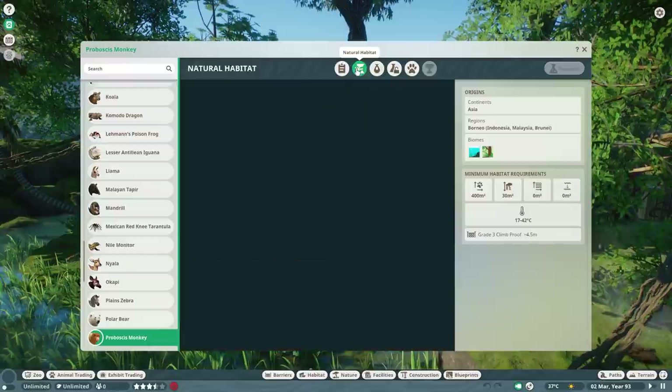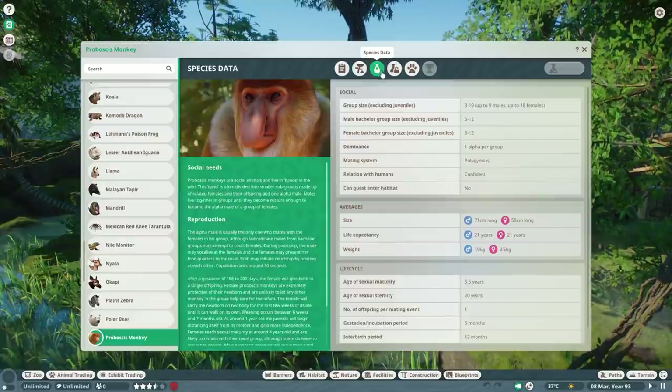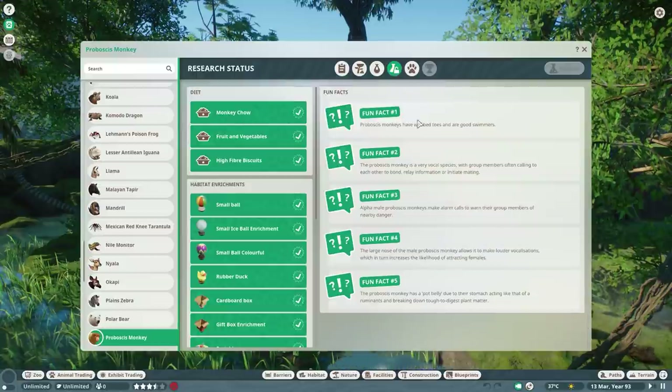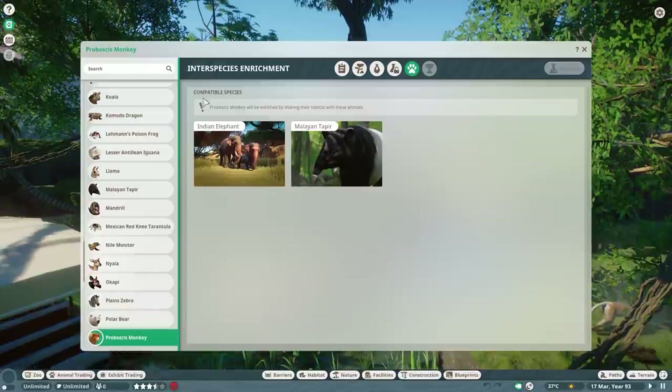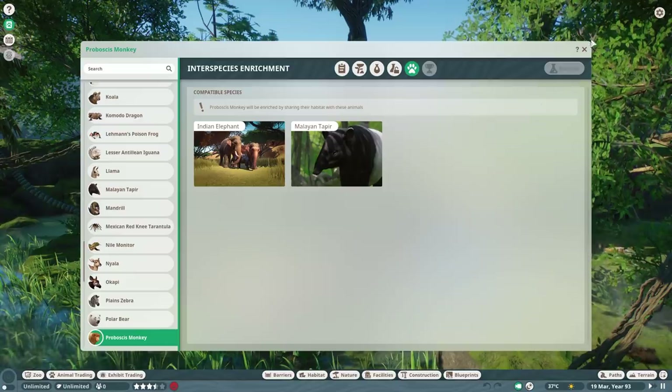Let's have a look at the zoopedia. The proboscis monkey is an endangered species. Going to natural habitat: they're from Borneo, the Asian continent, aquatic and tropical biomes. Land requirements are 400 and climbing 30. They don't really need water requirements but as shown they are good swimmers. Species data shows 3 to 19 in group size and they mostly get one baby.